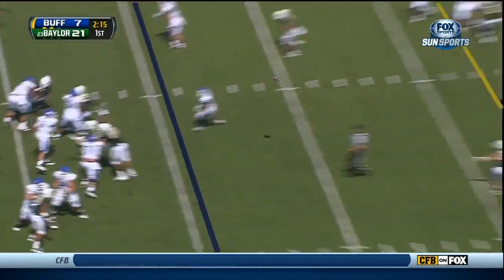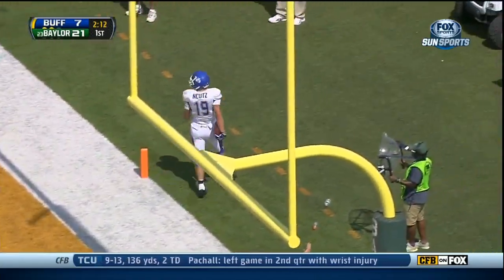They need 12 on second down at the Baylor 15. Gunning it over the middle. Touchdown Buffalo!